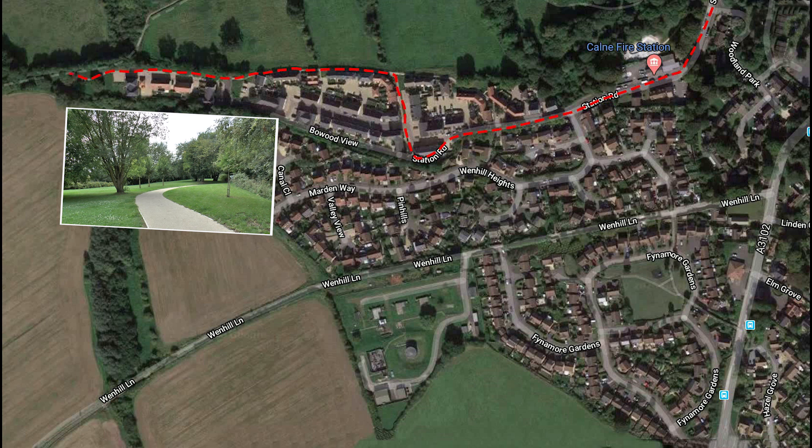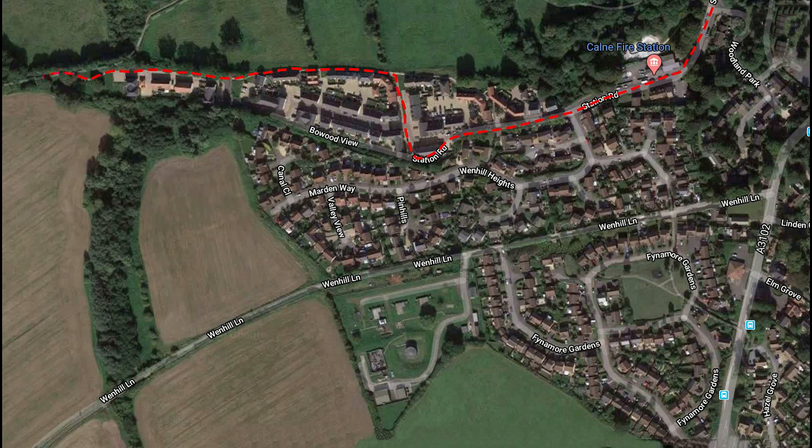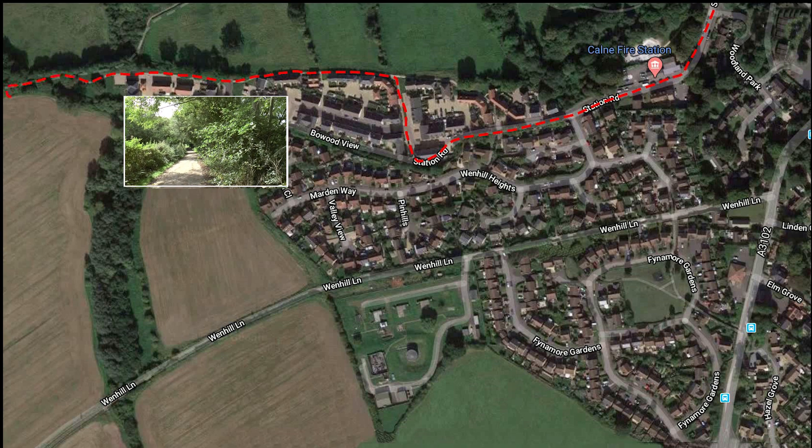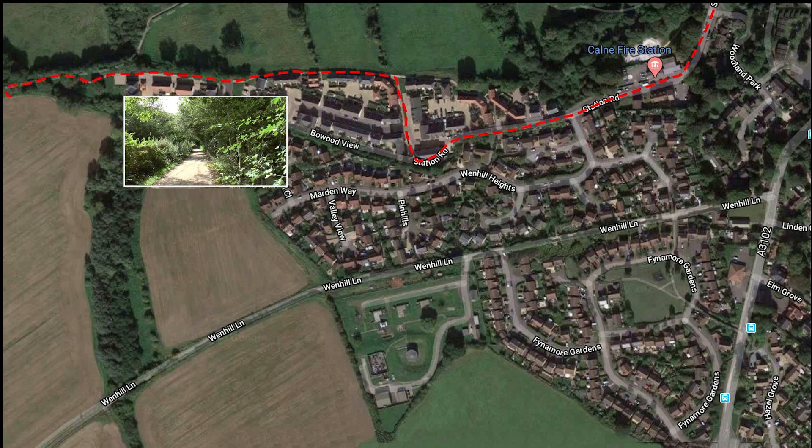Soon you will come to a restful green area before turning left onto the cycle track. This is part of the Sustrans National Cycle Network.